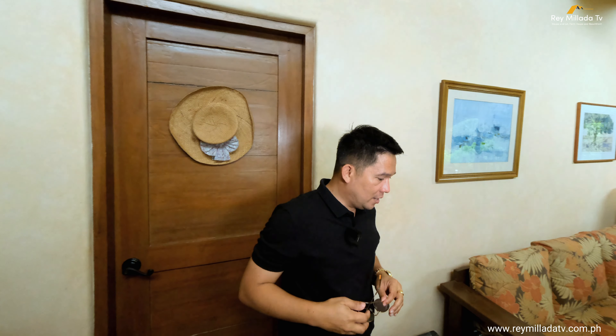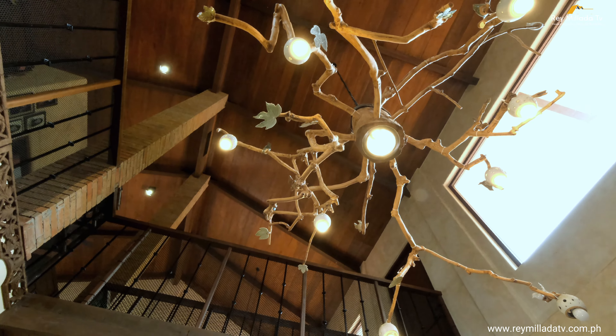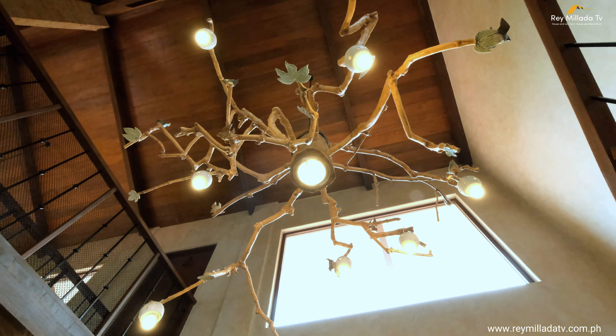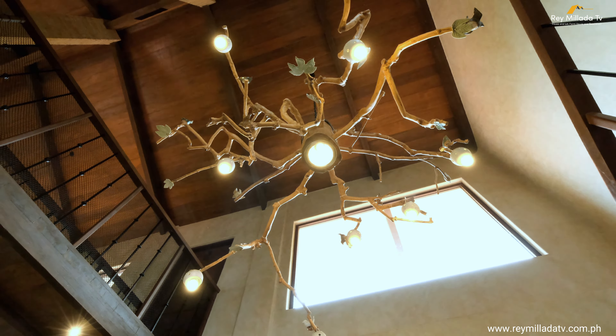The master bedroom is beautiful and gorgeous. Look up — the chandelier is made of coffee branches with a guava tree at the center. It's a custom piece — very unique and standout. Adjacent to the master bedroom is a six-seater dining room connection to the formal dining area.